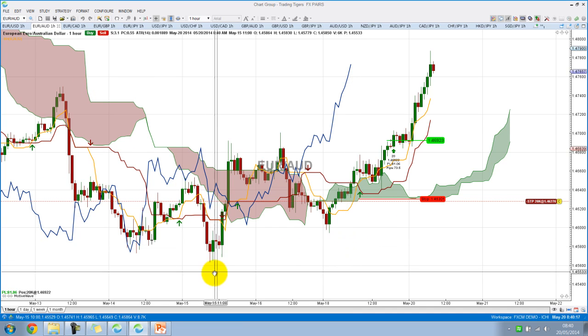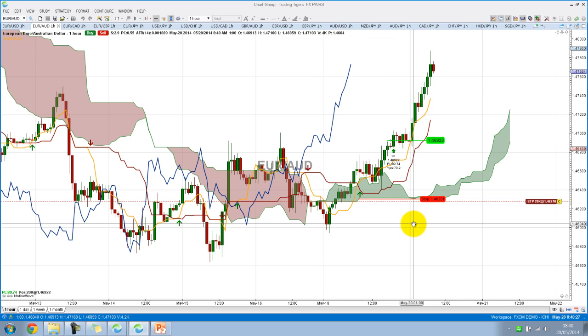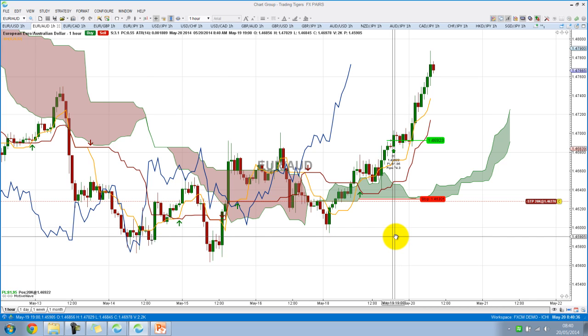EURUSD — please look at this trade. I entered at 1.4692, and the stop level was 1.4630. We're already in profit of 73 pips. Price triggered at 7 o'clock last night GMT time, and we used it as a breakout strategy — an ultra-conservative strategy. Price has just rocketed up, which is quite positive for us.